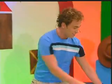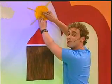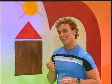Shhh, the farm animals are asleep in the barnyard. But the sun's about to rise. It's the beginning of a new day. I'll just add some more sun rays.